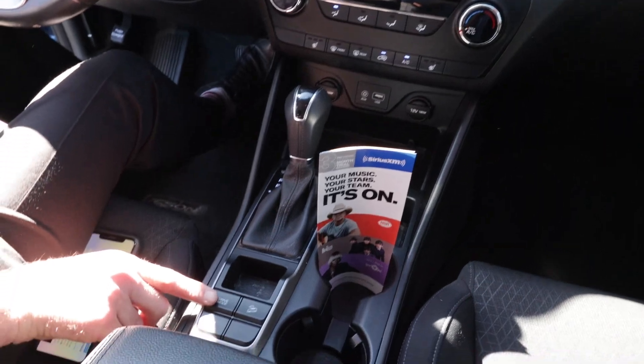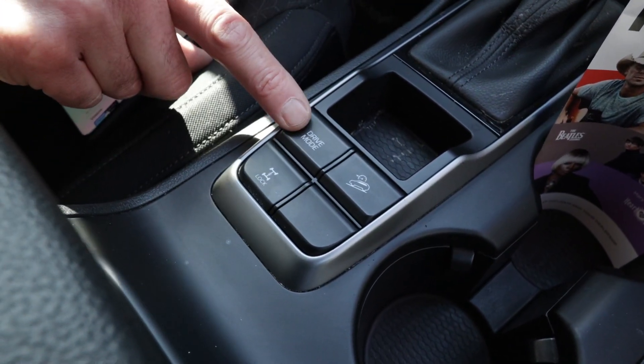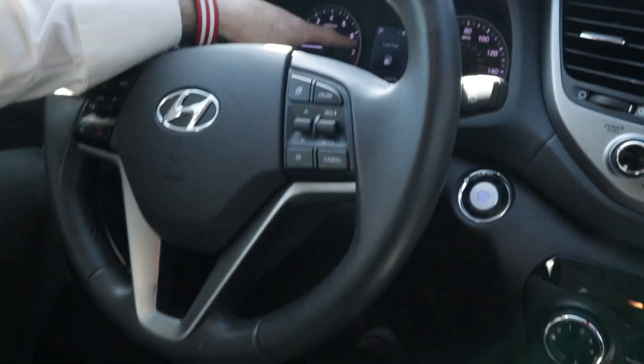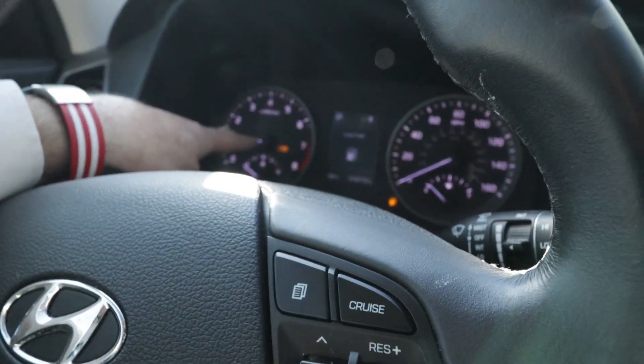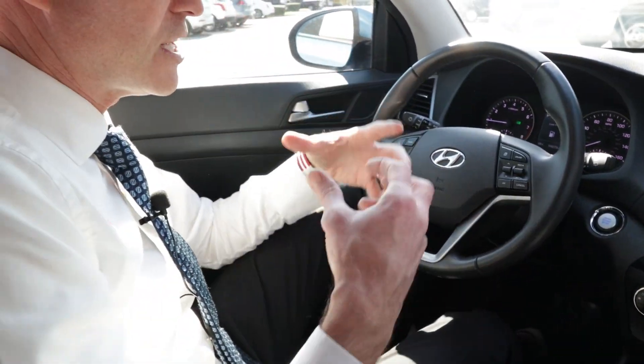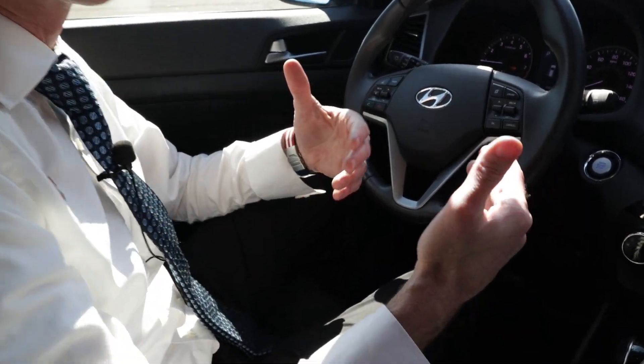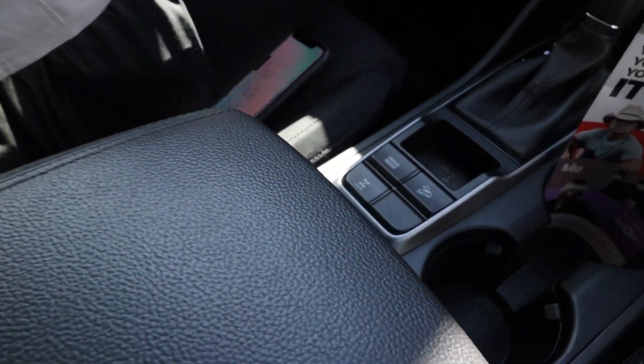Number two, right here you have this drive mode. Remember, this is the sport model. So I can hit this drive mode and if you look right up here, it will show you eco, sport, or normal. Eco is actually going to get you your best gas mileage — that changes the shift points on the vehicle. Sport mode also changes the shift points, but it's going to be a lot more fun to drive.